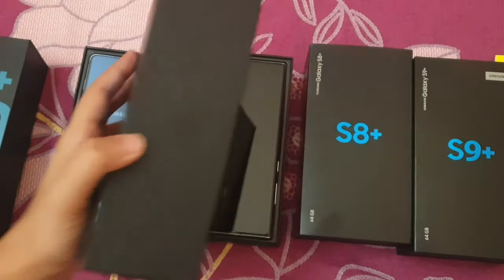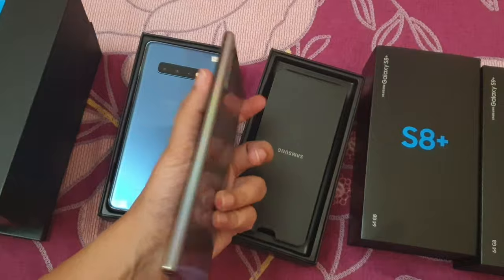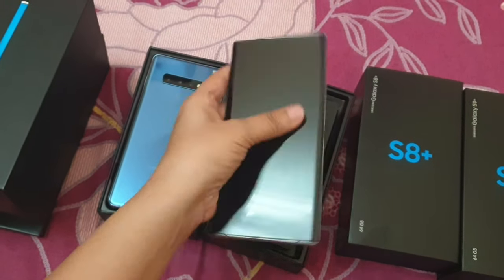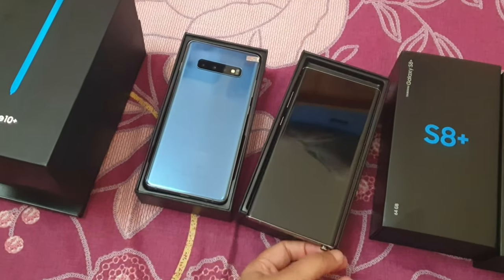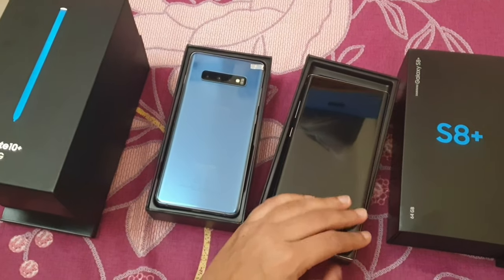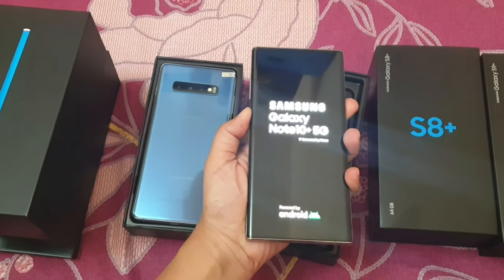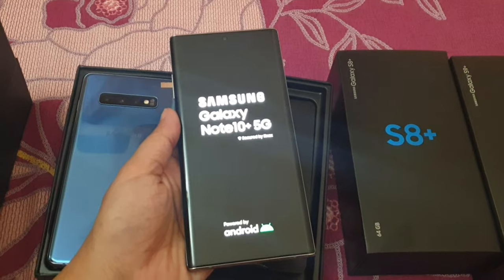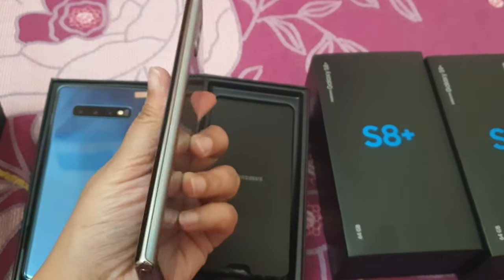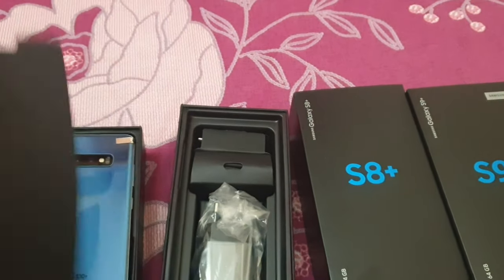This is the Note 10 Plus 5G — it's dual SIM, 256 GB storage, 12 GB RAM. Look at the color — it's Aura Glow, a very nice color. It comes with the original S Pen so you can use all the pen features. Switching it on now — it is dual SIM, two SIMs can be used because it has two IMEIs. The condition is same as new.